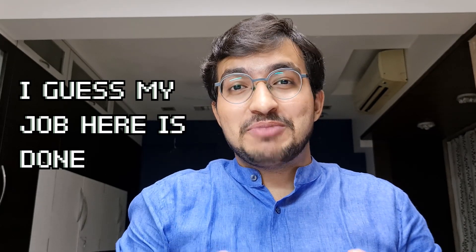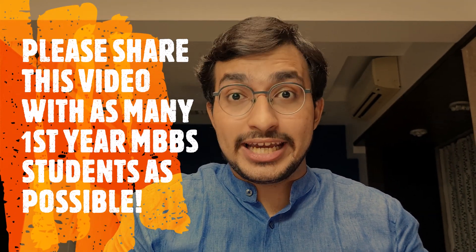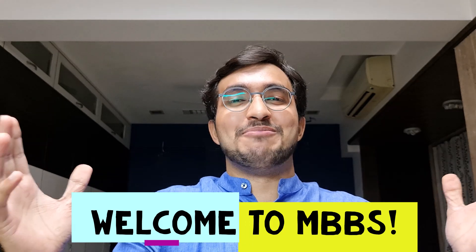So this is it — I have covered almost everything about first year MBBS, and I hope I've given you a proper plan for which books to buy and read, because there's always so much confusion and debate about that. Please don't forget to subscribe to my channel, share this video with as many batchmates as possible, and share it with your juniors next year too. All the very best, and welcome to MBBS!